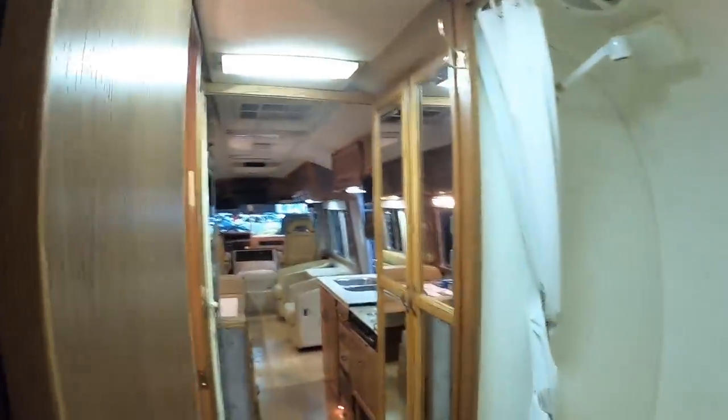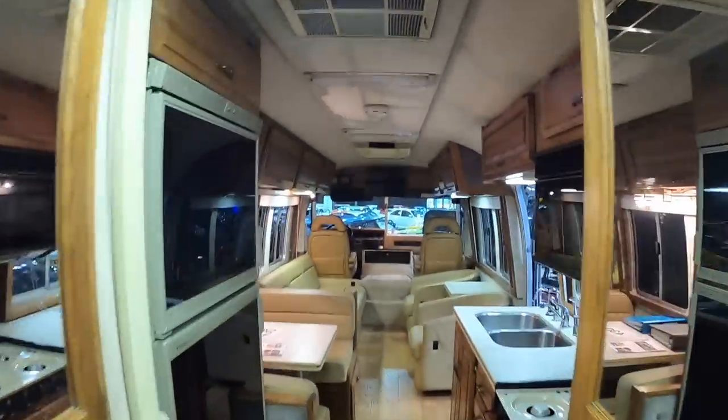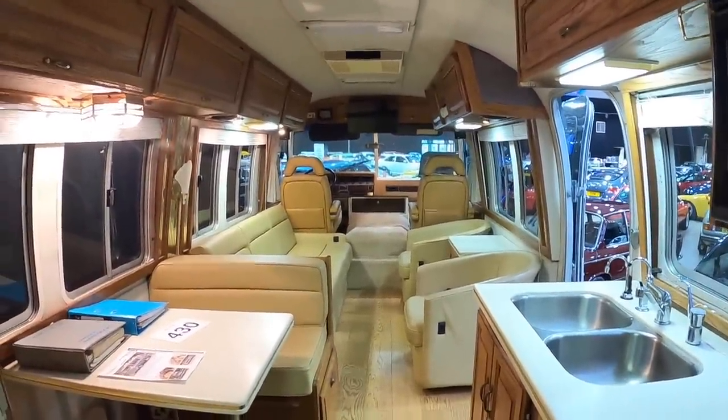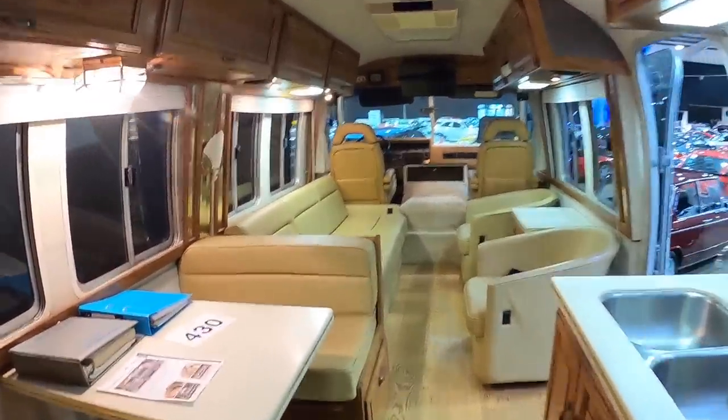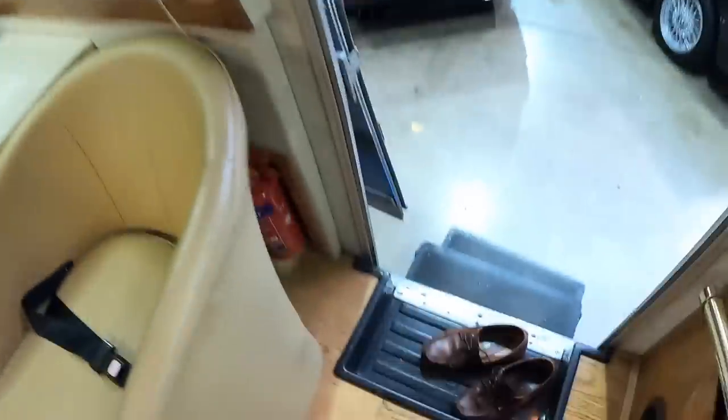This was well worth the three hour drive this morning to come and see this. This is motorhome history — look at that, it's fantastic isn't it. Let's head back out — I'll give you a quick glance at these vehicles while we're here as well.